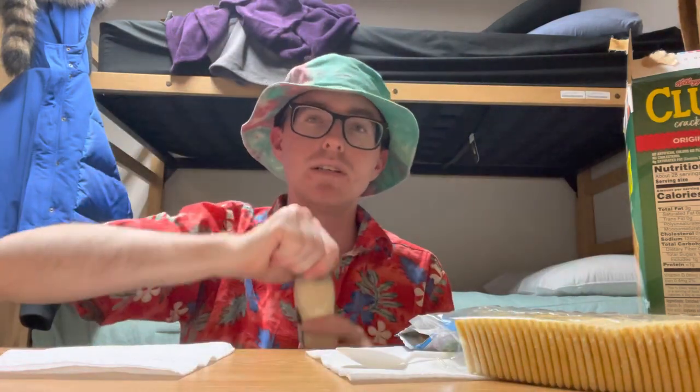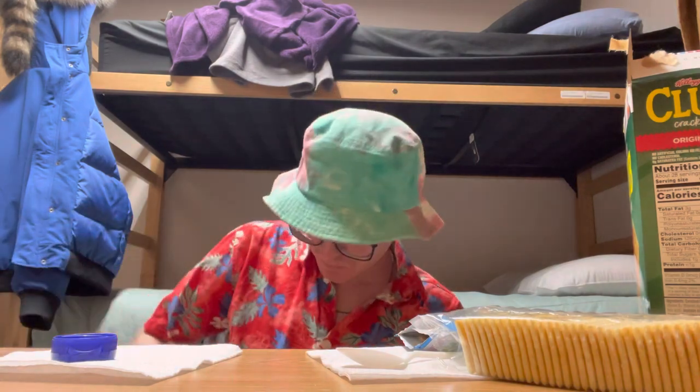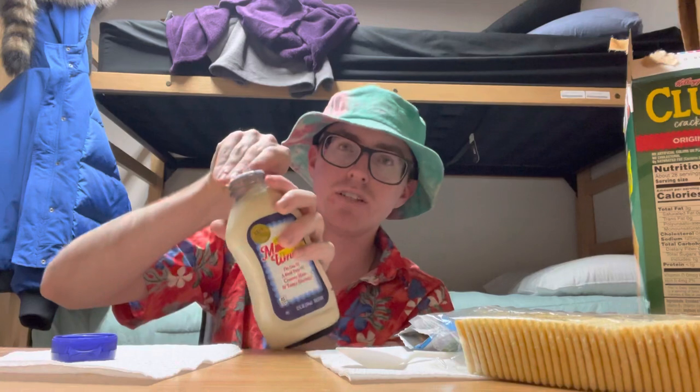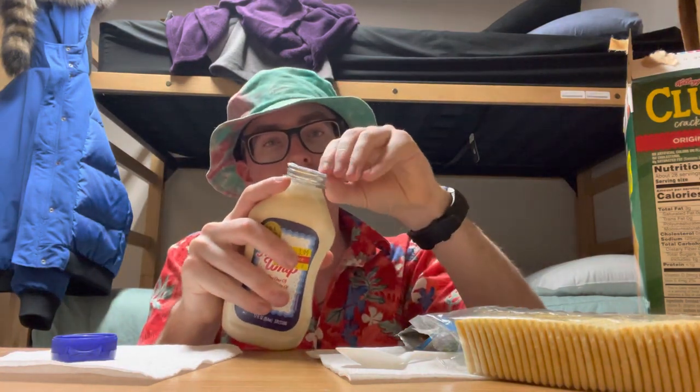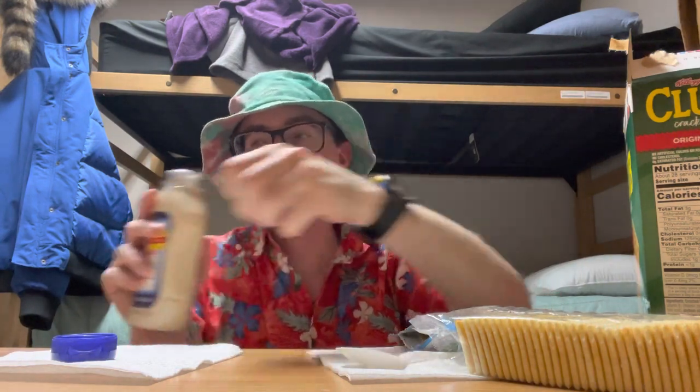We're going to be comparing regular mayonnaise to the Miracle Whip — I got a few tests, let's just try it out plain. I'm a huge mayonnaise guy, I love mayonnaise, I'll add mayonnaise to everything. Here on the Calico Kitty YouTube channel, we love mayonnaise — we are not fans of Miracle Whip or fake mayonnaise.